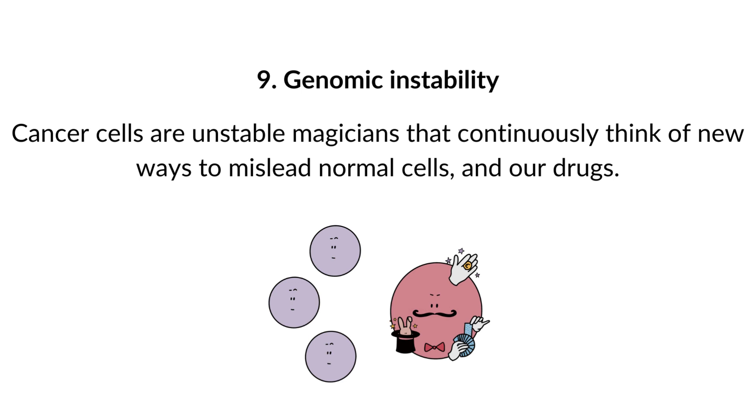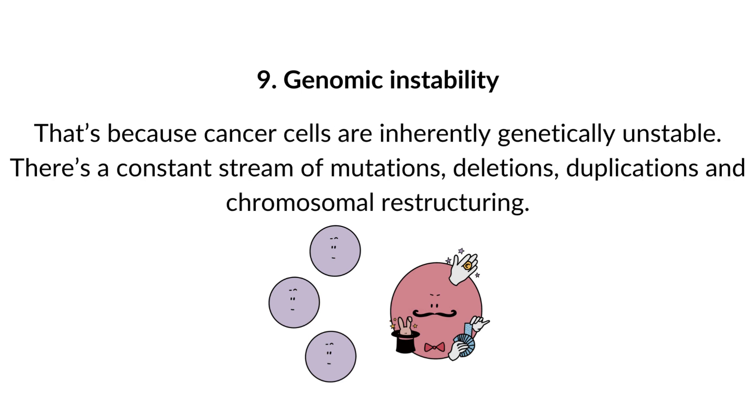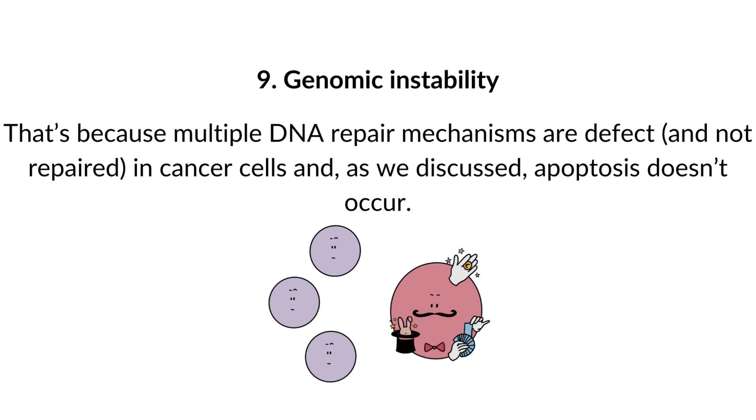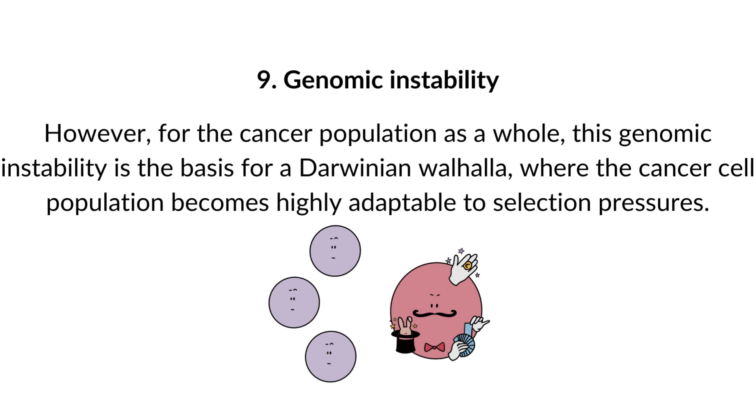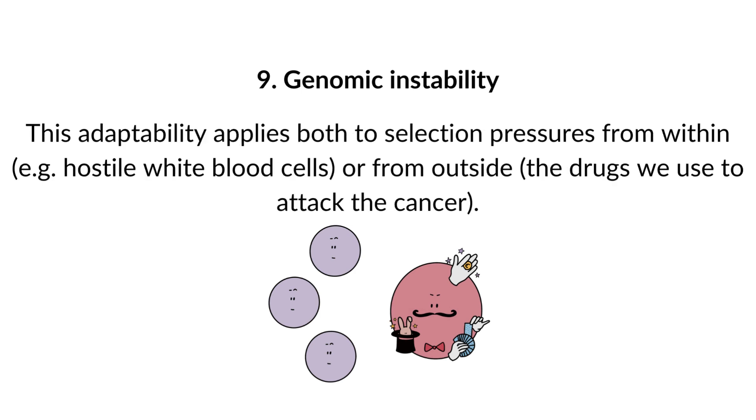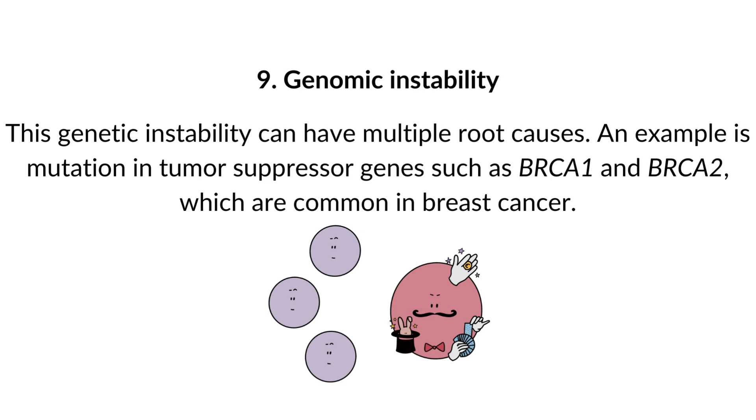9. Genomic instability. Cancer cells are inherently genetically unstable, with a constant stream of mutations, deletions, duplications, and chromosomal restructuring — because multiple DNA repair mechanisms are defective and apoptosis doesn't occur. Not all these mutations are beneficial; some are neutral and some are even deleterious. However, for the cancer population as a whole, this genomic instability is the basis for Darwinian adaptability, where the cancer cell population becomes highly adaptable to selection pressures — both from within, such as hostile white blood cells, and from outside, such as the drugs used to attack the cancer. An example root cause is mutation in tumor suppressor genes such as BRCA1 and BRCA2, common in breast cancer.